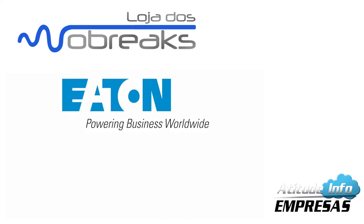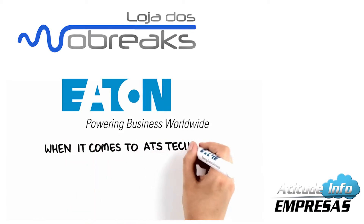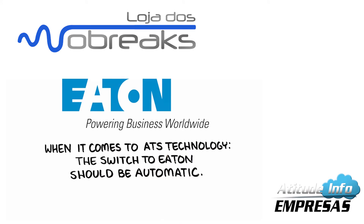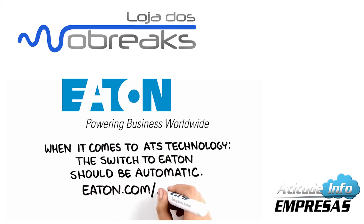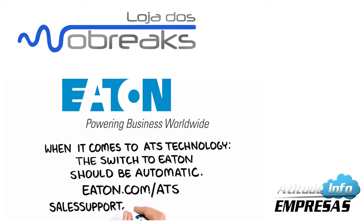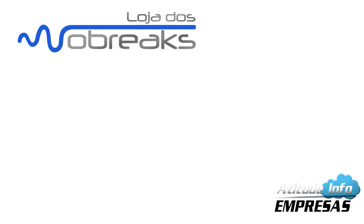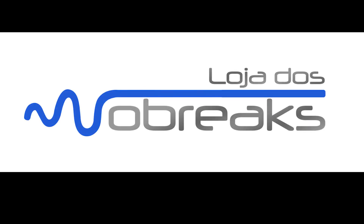Looking for the ATS choice that works best for you? Call Eaton — because when it comes to ATS technology, the switch to Eaton should be automatic. For more information on our transfer switches, visit Eaton.com/ATS or contact us at salesupportATS@Eaton.com.